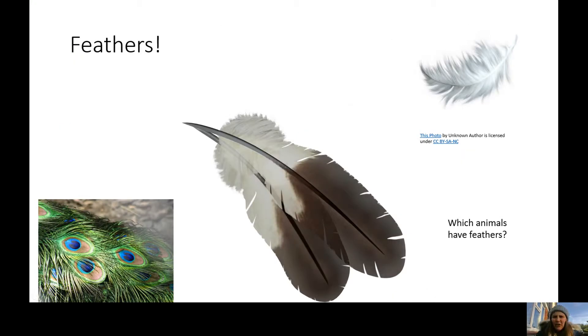I've got some pictures of some feathers up here now. It's very difficult to tell just from the outside what a vertebrate is because we can't see people's bones from the outside. One of the clues of knowing what animal is a vertebrate is on the screen now — feathers. Can you think of any animals that have feathers? I'm going to give you 20 seconds to have a think, or have a little chat with the person next to you about which animals have feathers.